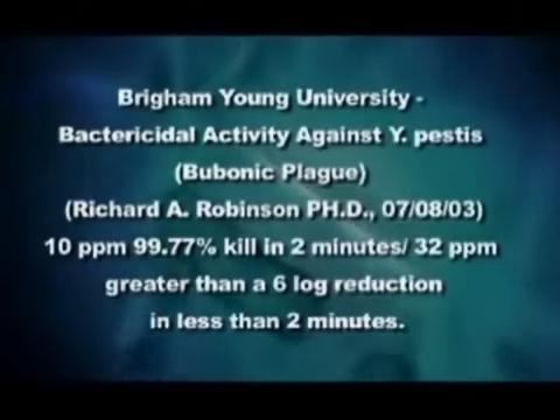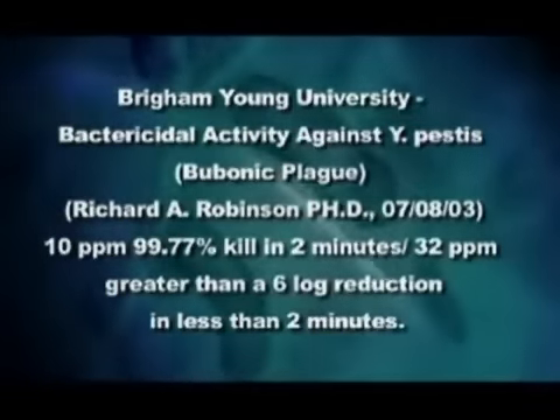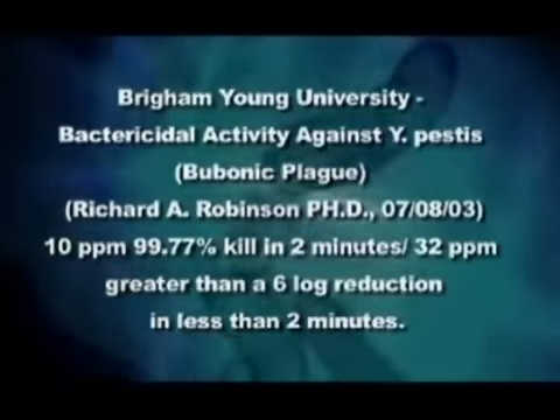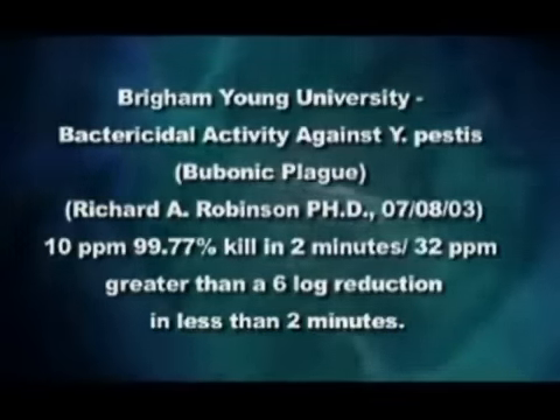Bacteria testing — Y. pestis, the causative agent of bubonic plague. With this test, we stumped some of the top scientists in the world. I was sitting with two of the top scientists as they discussed this for about 45 minutes. I was stunned. The fact that these two would actually take time to discuss our product for 45 minutes is unbelievable.